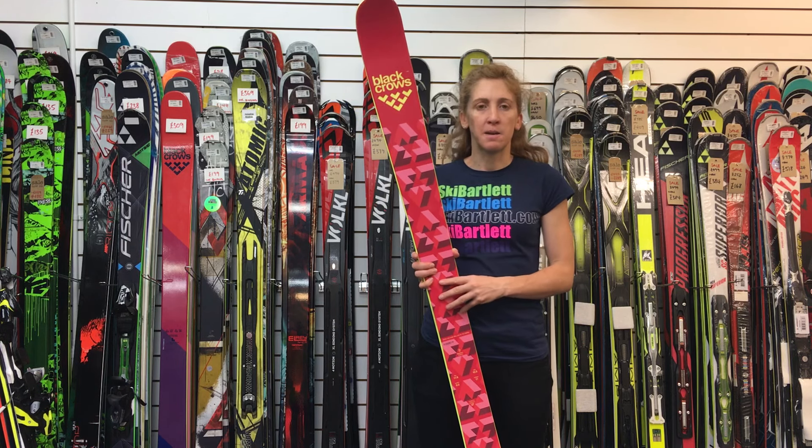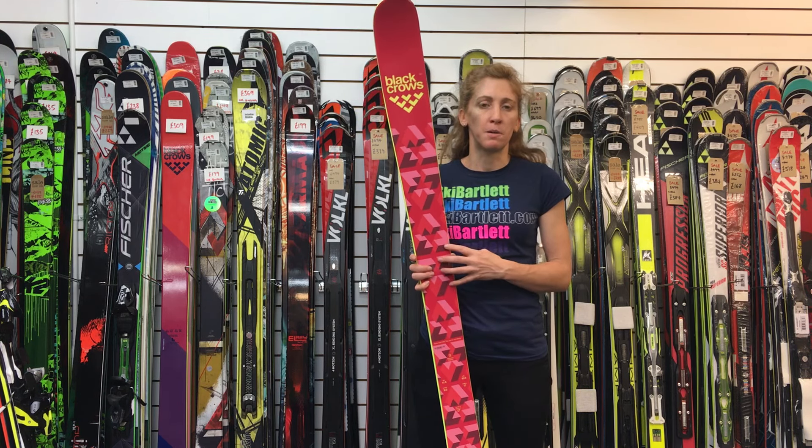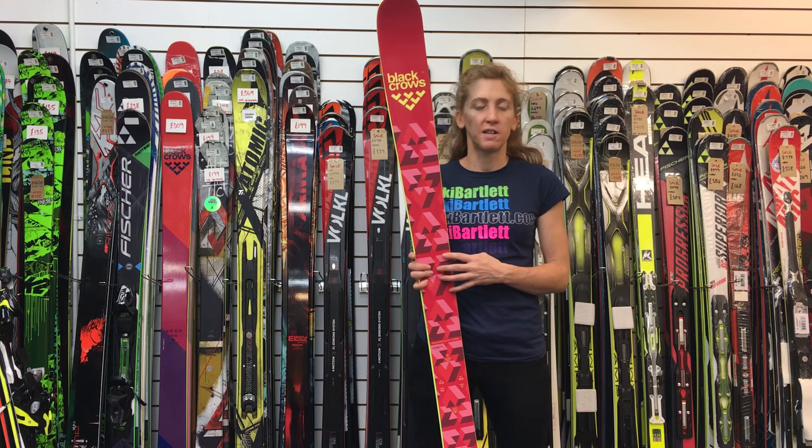It's available at Ski Bartlett in Hillingdon and also available on our website at skibartlett.com.